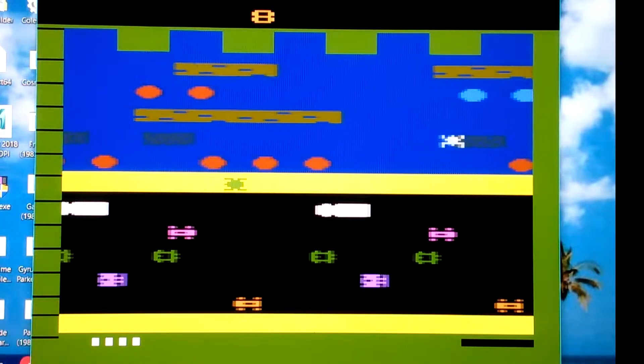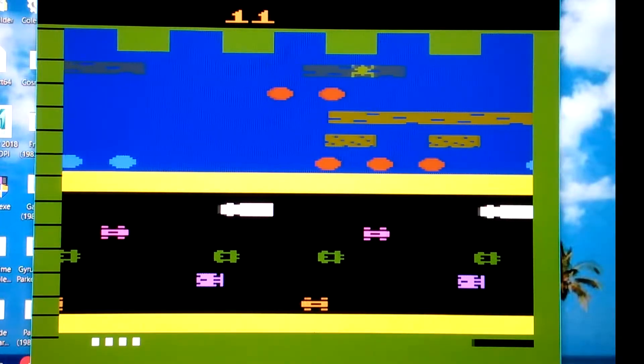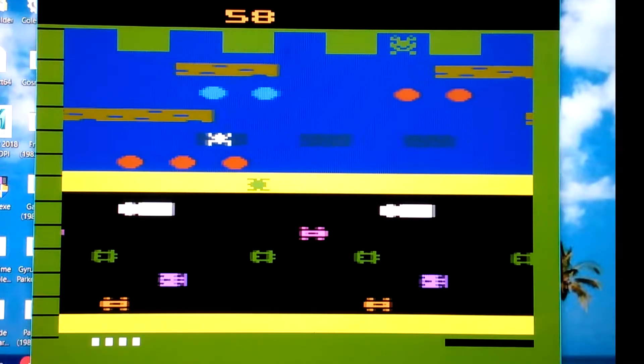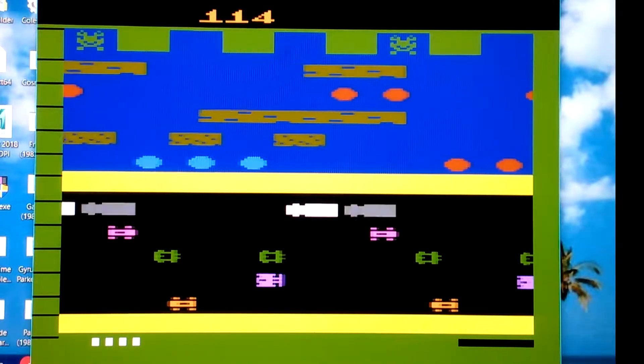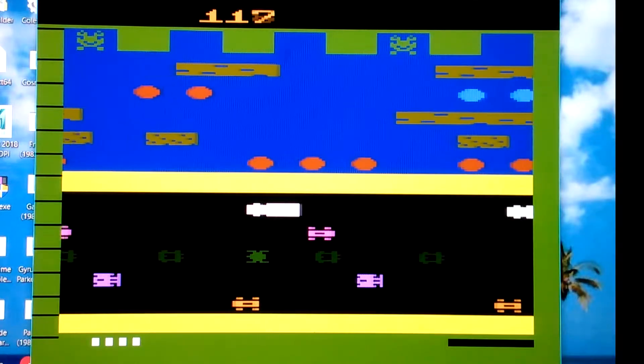This is the Atari 2600 version, which could be played with a standard Atari 2600 joystick, or if you have a Sega Genesis controller, you could plug that into your Atari 2600 and play it with that instead. Or you could just get a Sega Genesis, which is a lot better than the Atari 2600, and buy Frogger on the Sega Genesis and play it on your Sega Genesis.